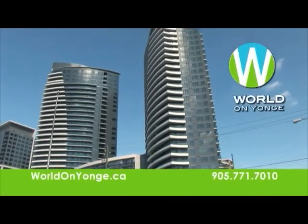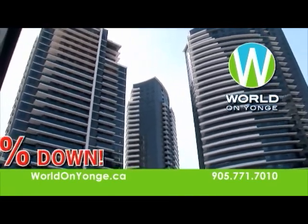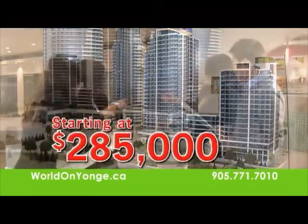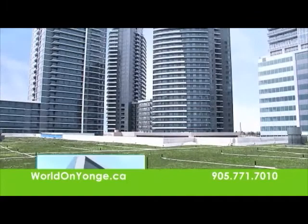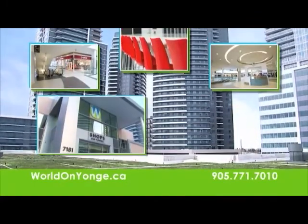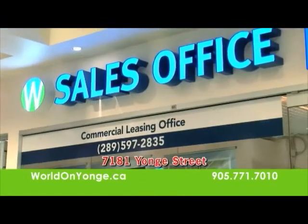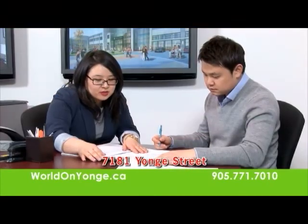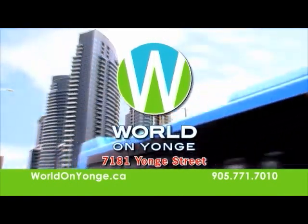Discover what the world has to offer at World on Young Condos, an exciting new community at Yonge and Steeles. Buy with only 5% down and move in today — World on Young suites start at only $285,000. Live in this award-winning community with modern lifestyle amenities and access to nearby offices, retail shops, and transit. Visit our sales center today at 7181 Yonge Street or visit worldonyoung.ca. World on Young — the world of the future on Yonge Street.